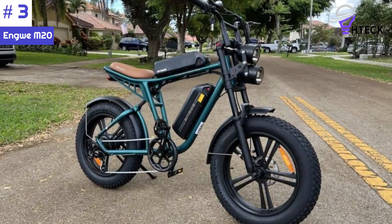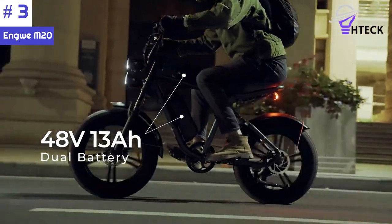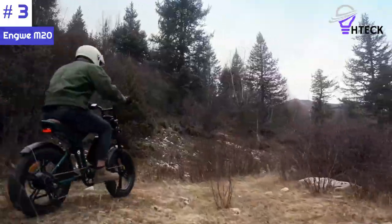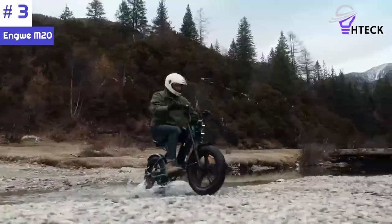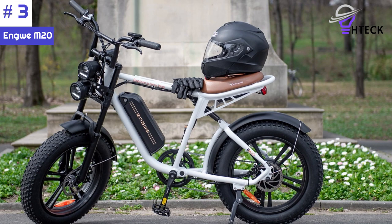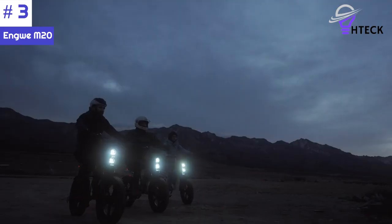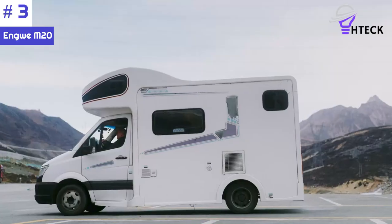If you need to go even further, you can use dual 48-volt 26-ampere-hour batteries. The bike's lightweight aluminum alloy frame makes it 40% lighter than those made of high-carbon steel, making it easier to handle. Its 20-by-4-inch fat tires provide excellent grip and stability with their three-layer construction. The bike's twin suspensions efficiently absorb shocks and vibrations, and the dual-disc brake system ensures reliable and efficient braking, even in emergencies, with fast heat dissipation for safe and smooth performance.